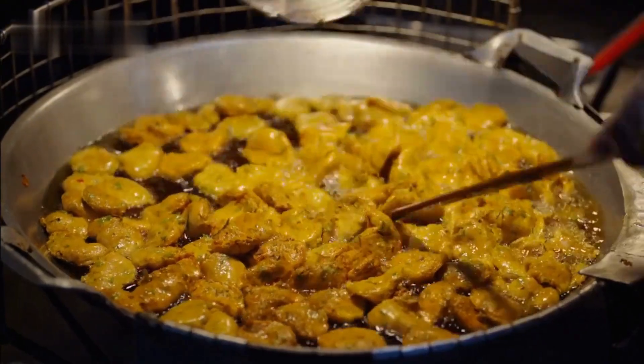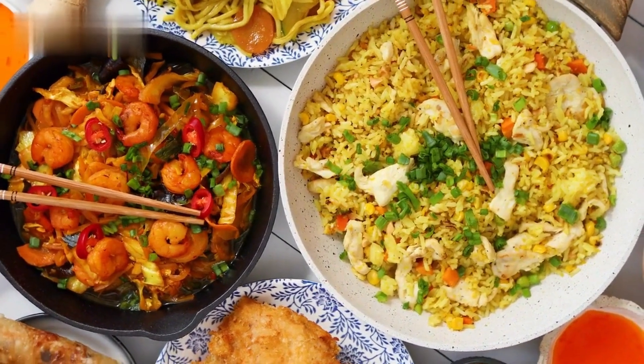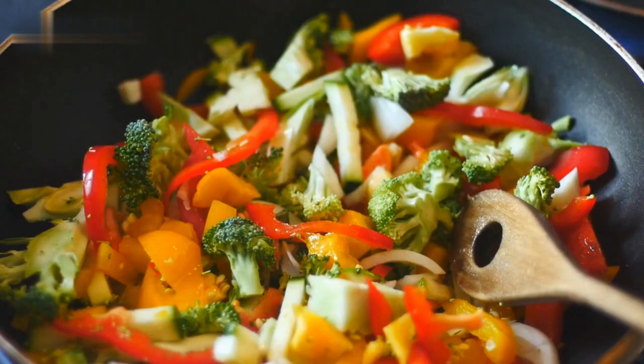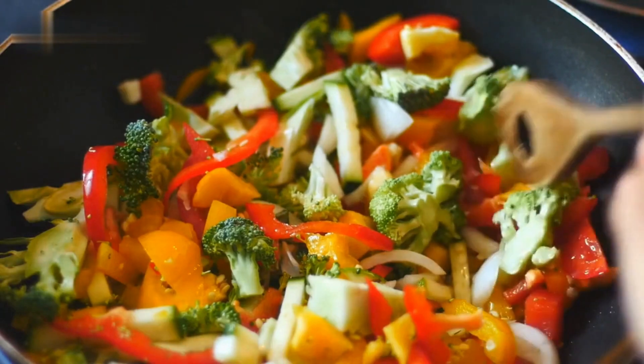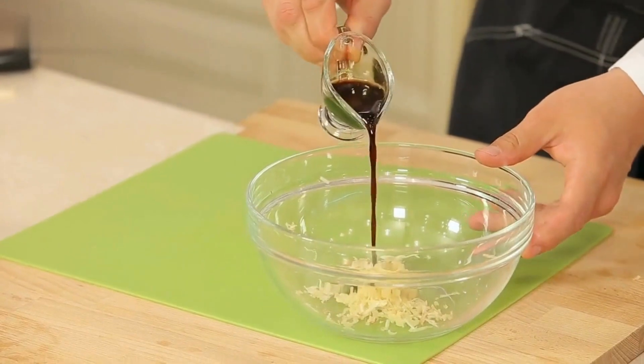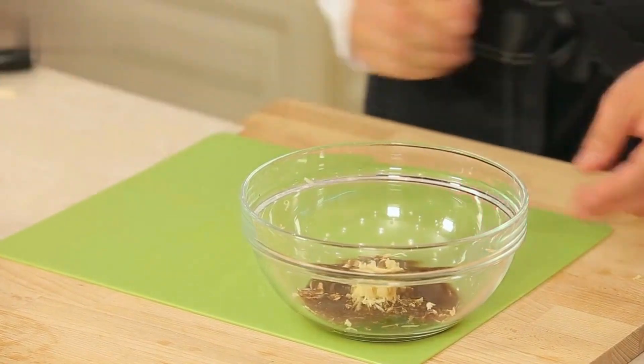4. Asian Inspired Chicken Stir Fry. For our fourth lunch idea, we're bringing the flavors of Asia to your plate with an easy chicken stir-fry. Stir-fries are a fantastic way to incorporate a variety of vegetables into your meal. We'll show you how to marinate the chicken in a flavorful blend of soy sauce, ginger, garlic, and sesame oil.